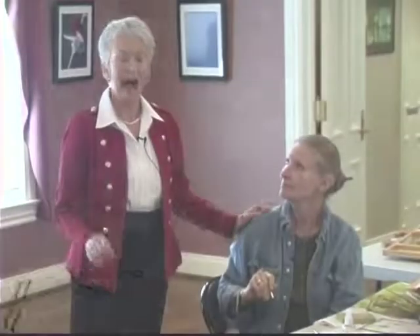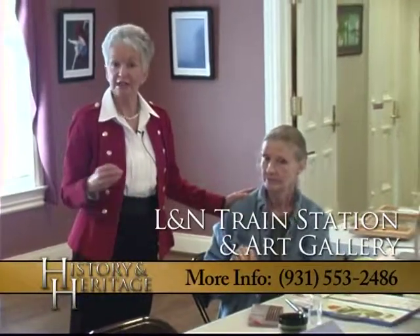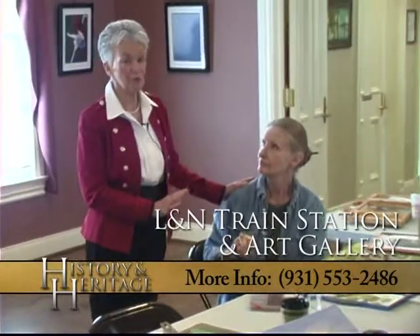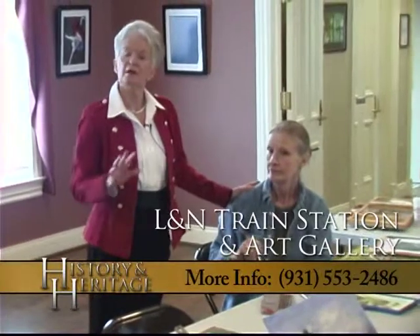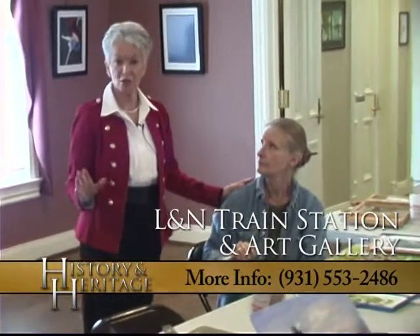Welcome back. I am actually standing in the L&N train depot, and thanks to Patsy Sharp and other folks, this place has really many uses now. You've seen the museum, but we also have an art gallery and a room where artists can actually work.